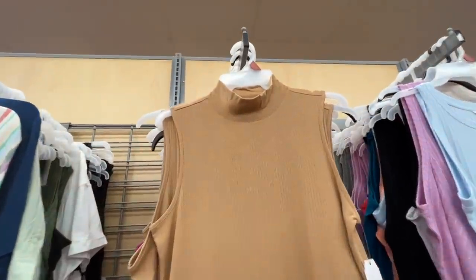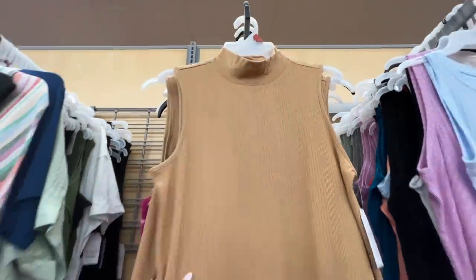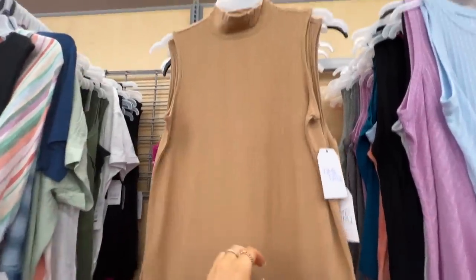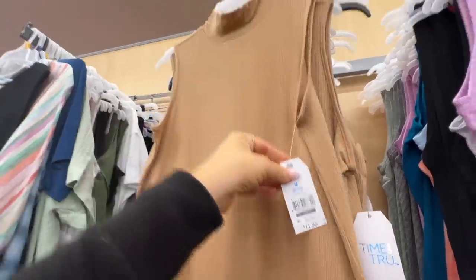I feel like I'm seeing the first bit of fall. It is a mock sleeveless turtleneck — nice and lightweight, and I think the color is really pretty too. And it is only twelve bucks.